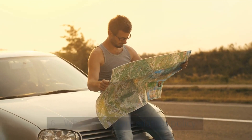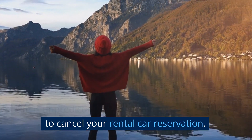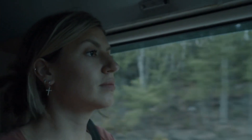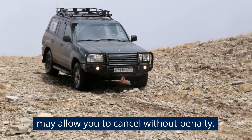What is the cancellation policy? Life is unpredictable and sometimes you may need to cancel your rental car reservation. Before signing the rental agreement, make sure you understand the cancellation policy. Some companies may charge a fee while others may allow you to cancel without penalty.